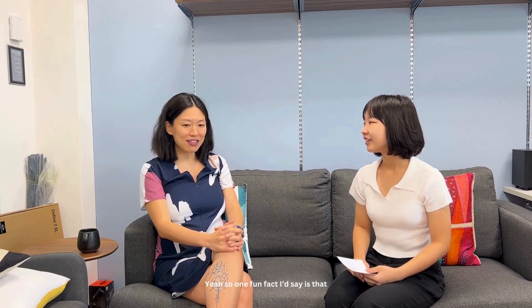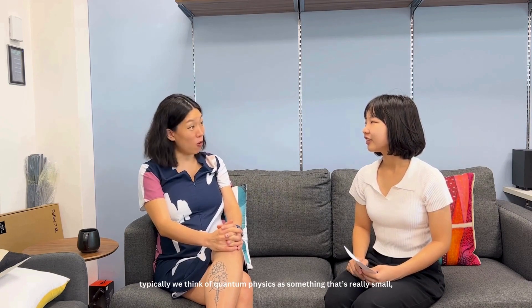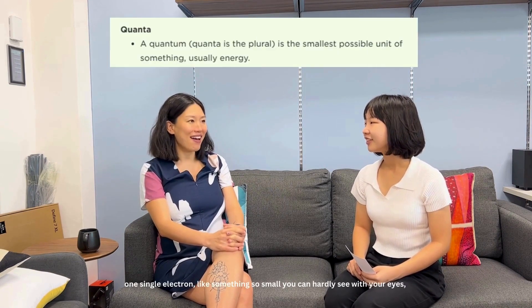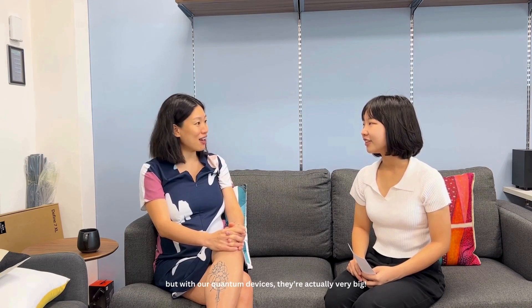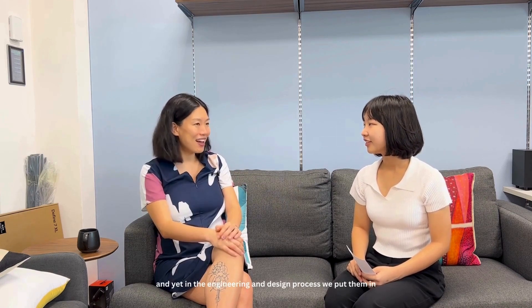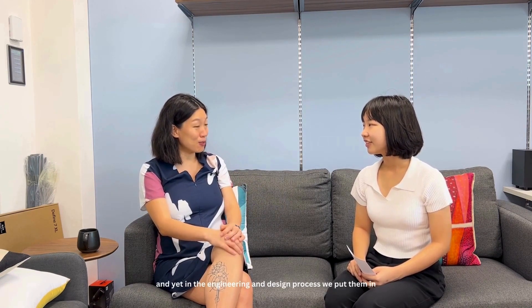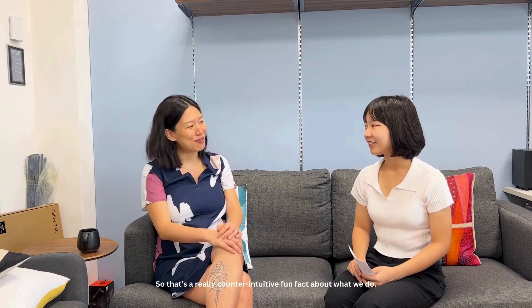What's one fun fact about your research on quantum physics? Typically we think about quantum physics as something extremely small — one single atom or one single electron, something so small you could hardly see it with your eyes. But with our quantum devices, they're actually very big; I can hold them in my hands, centimeter by centimeter in size, and yet with the engineering and design principles we apply, they are fully quantum. It's a very counterintuitive and fun fact.